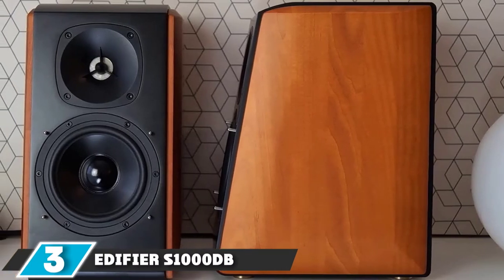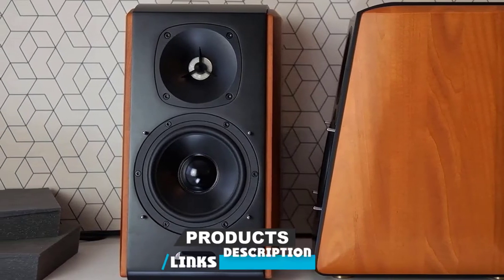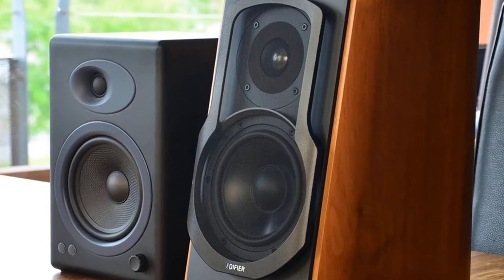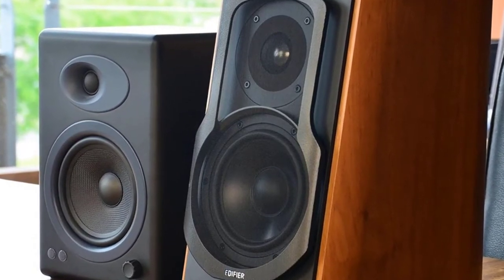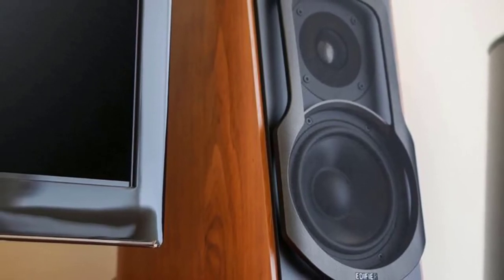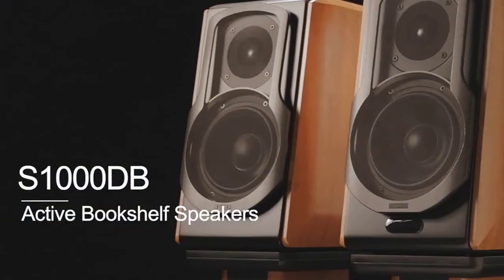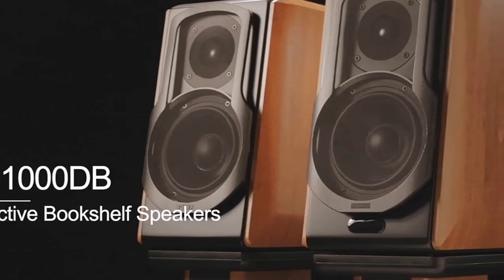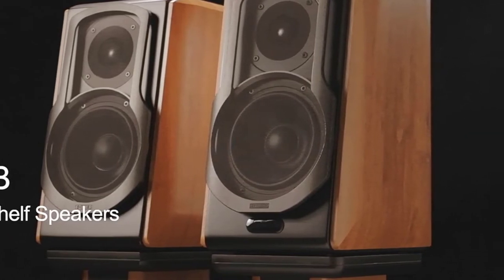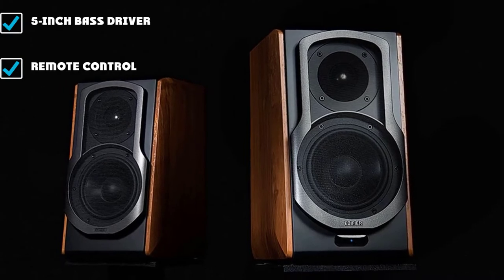The number 3 position is held by the Edifier Zone 1000DB Audiophile Active Bookshelf Speakers. These visually striking speakers offer a premium feel and are perfect for gaming setups with PCs or consoles. They're great for hooking up to a TV for mind-blowing sound. The Edifier Zone 1000DB has optical, coaxial, and aux inputs, letting you attach the professional studio speakers to multiple sources simultaneously. Dimensions per speaker are 7.9 x 11.5 x 13.3 inches.